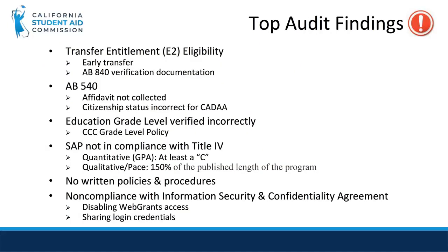This slide reviews some of the top audit findings. The first is not verifying transfer entitlement eligibility correctly with the correct AB 840 verification documentation. For AB 540, the finding is not collecting the affidavit or the citizenship status is incorrect for the DREAM Act application.